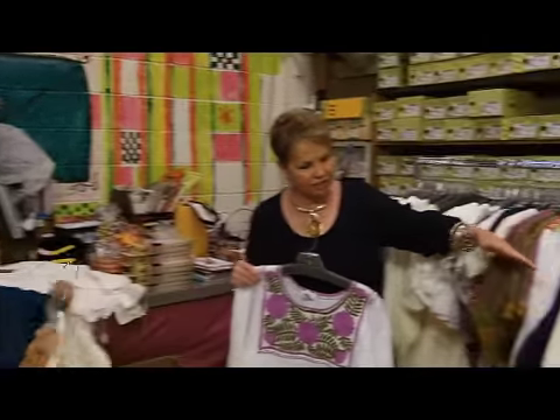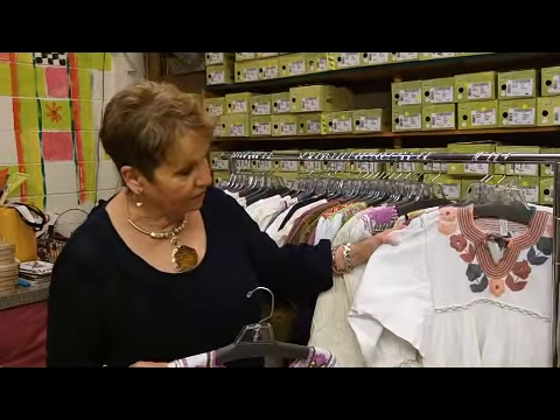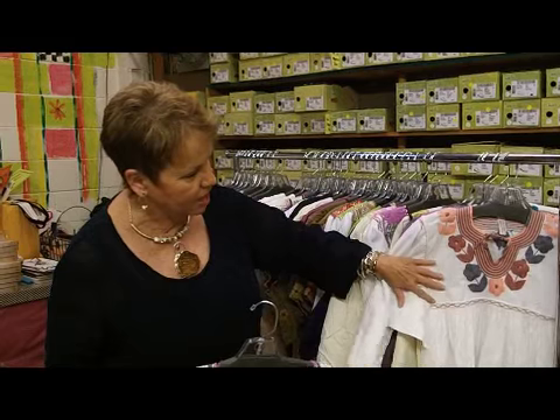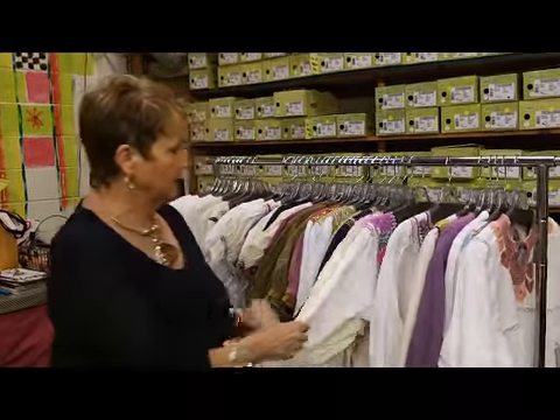There's short sleeve and long sleeve. There's wonderful colors, some that I've never seen before like this interesting combination of corals and grays. And we have some new embroideries.